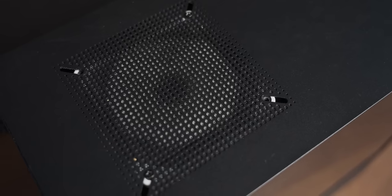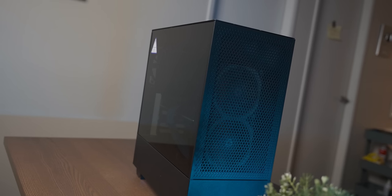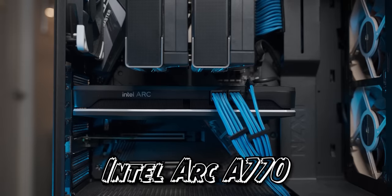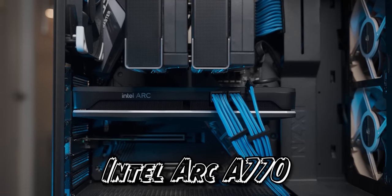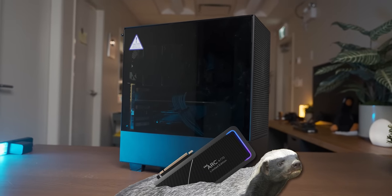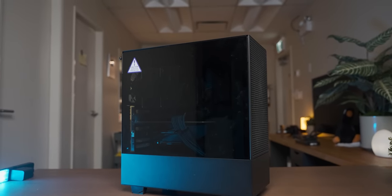This pretty dusty gaming PC has featured on the channel before. It is my at-home gaming system, and for the last month, it's had an Intel Arc GPU in it. In today's video, we're going to discuss if it was actually like living with a bipolar honey badger — not pleasant.